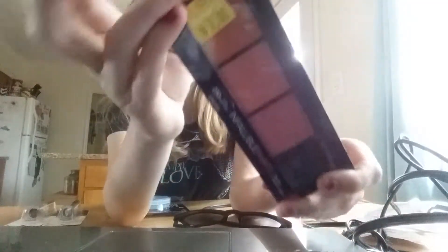I found this L'Oréal Infallible Blush Palette — it was marked for $7 but it rang up for $3.50. I used the $2 off internet printable from coupons.com, no longer available, so I paid $1.50. There's the UPC code if you want to see if it's priced differently at your store.